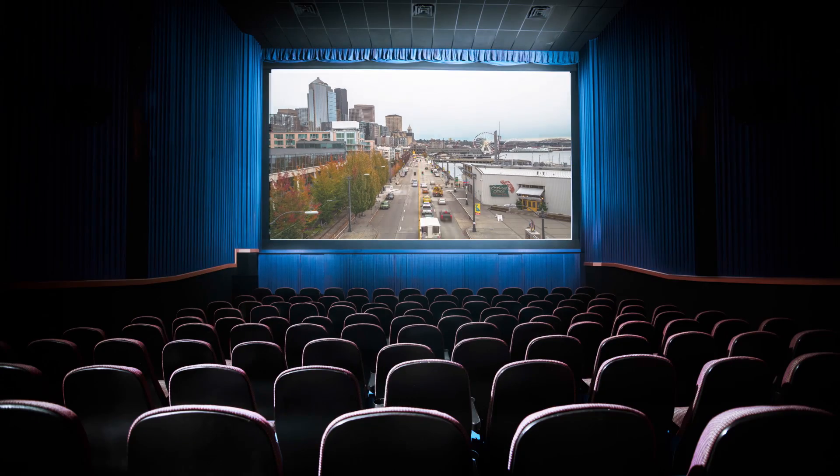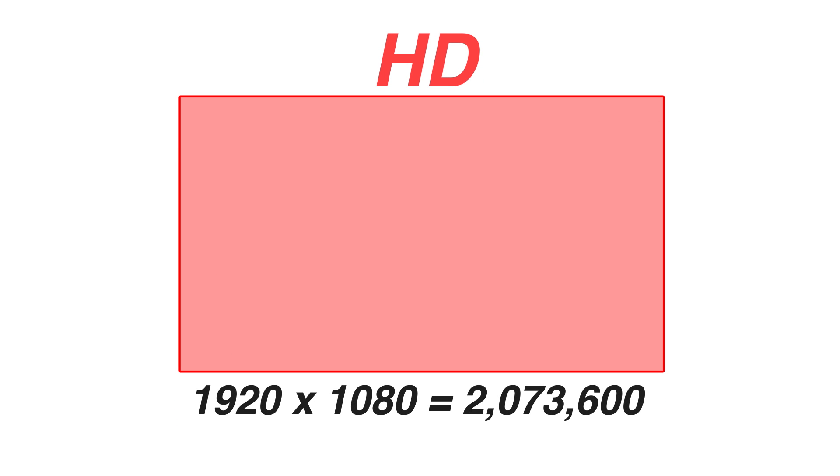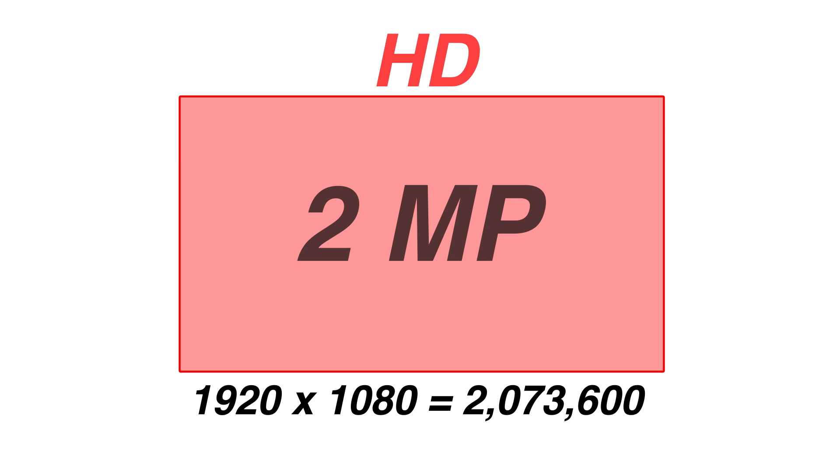Today's high-definition televisions have been purposefully designed with a 16 by 9 aspect ratio, which is similar to that of a movie screen. The image for these sets is comprised of a fixed number of pixels — little red, green, and blue rectangles that together make up the images we perceive when viewing the screen. These pixels are uniformly grouped in a dense grid of horizontal rows and vertical columns. A high-definition TV has 1920 horizontal pixels and 1080 vertical pixels.